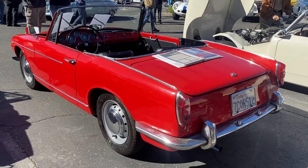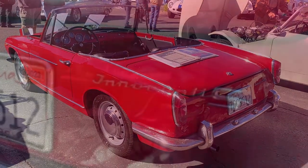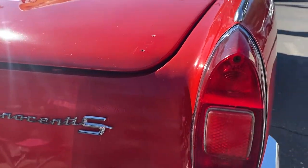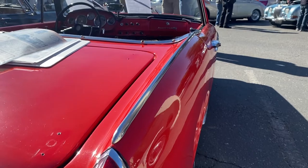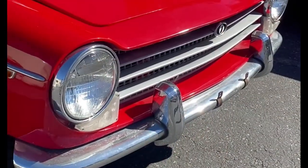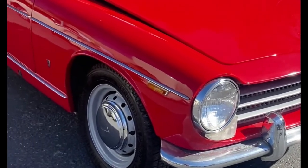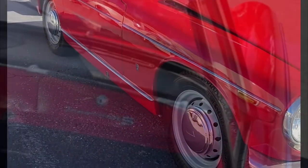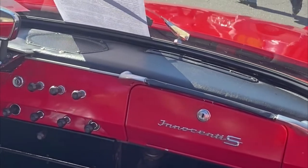Innocenti was famous for producing Lambrettas, and they also made an Italian version of the Mini Cooper S. They had an interesting thing going on with BMC — the engine does 46 horsepower and has a 1,098 cc motor. Just a very interesting car. They didn't make very many of these; they were produced mainly for the domestic market in Italy, and the figure I have is 2,074 S models produced.